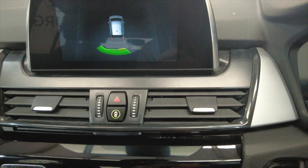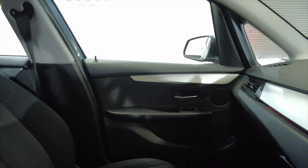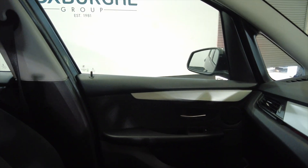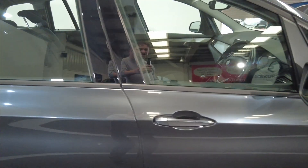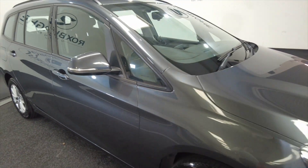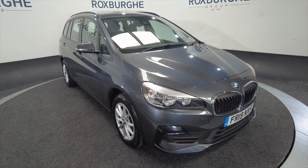So really nice, well-equipped car this, in lovely condition. Very spacious and, like I said, perfect for a larger family. If you are interested in this vehicle or any of our vehicles here at Roxburgh, you can always visit our website or just give us a call today. Thank you.